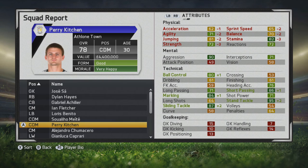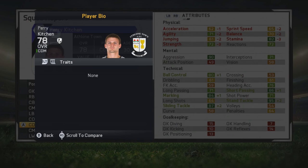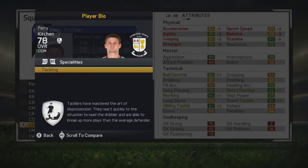He can definitely work on a bigger side as a defensive substitution. He's a great option especially if you're a Championship or lower-to-mid table first division team.